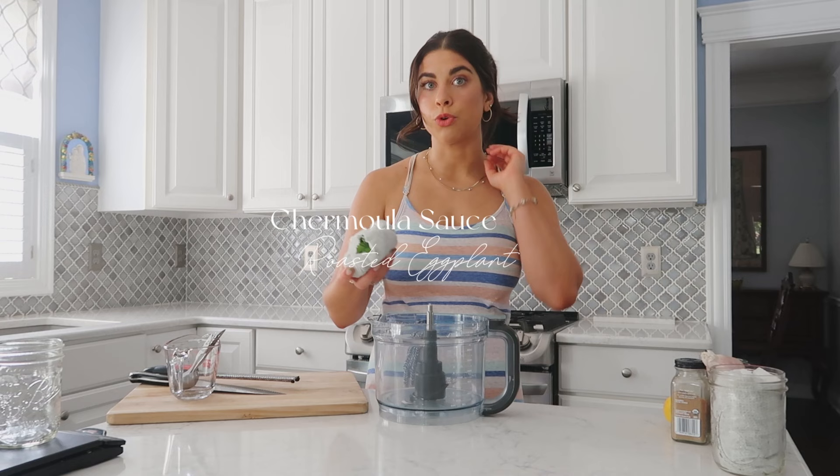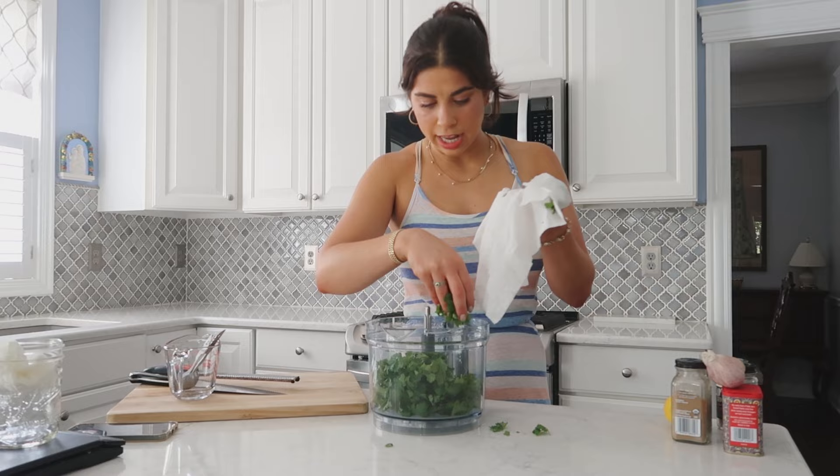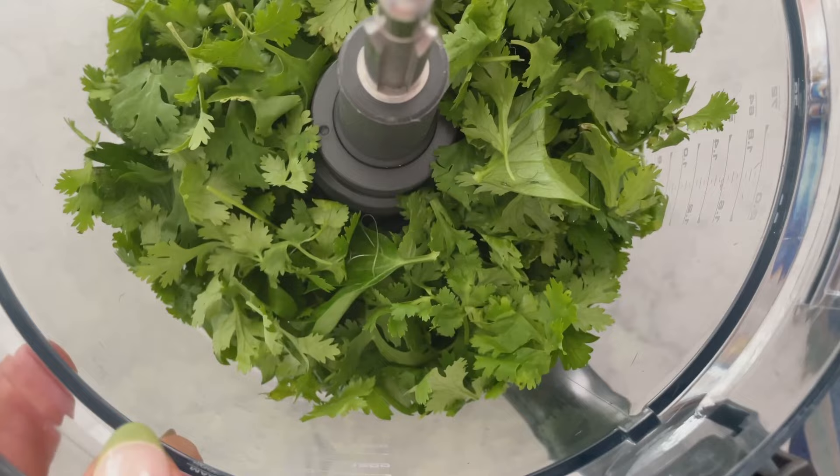We're going to start by making the chermoula. I have some things prepped, so I'm going to add it all in. It is a North African sauce with lots and lots of herbs — it's a green sauce. I have one cup of parsley and I'm going to add it into the food processor, along with another cup of cilantro. It's totally okay if some stems remain because it's going to be all blended up, but you really just want the leaves themselves. It smells so, so good. If you hate cilantro and you think it tastes like soap, use all parsley.